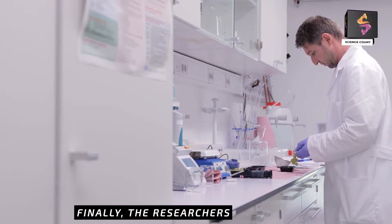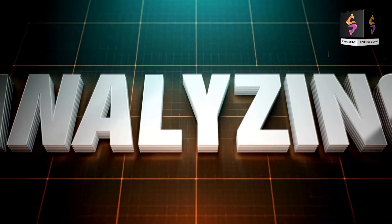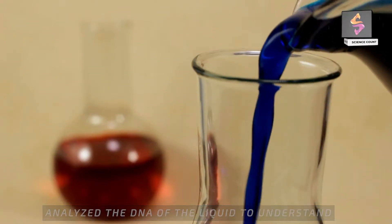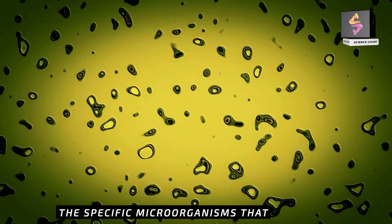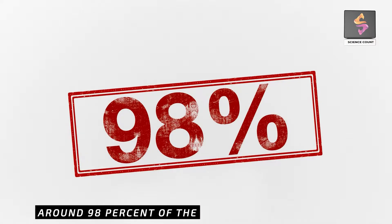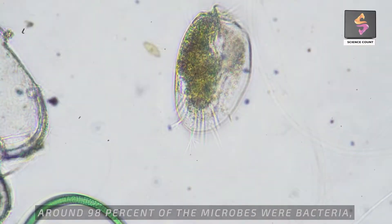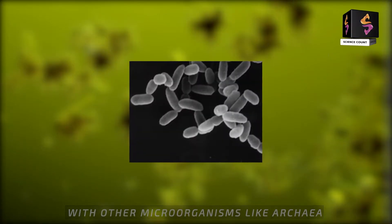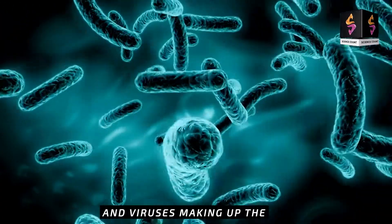Finally, the researchers sequenced and analyzed the DNA of the liquid to understand the specific microorganisms that made up the cow rumen flora. Around 98% of the microbes were bacteria, with other microorganisms like archaea and viruses making up the rest.